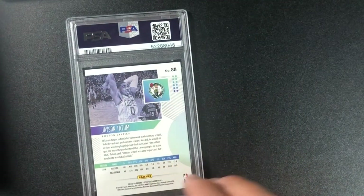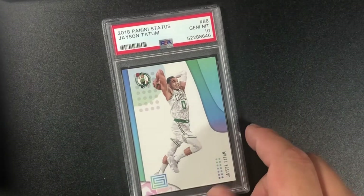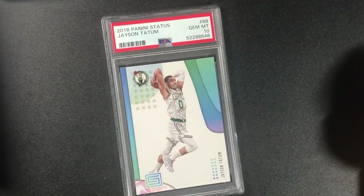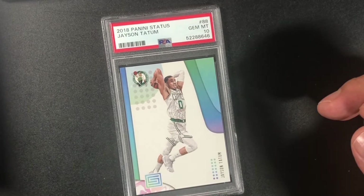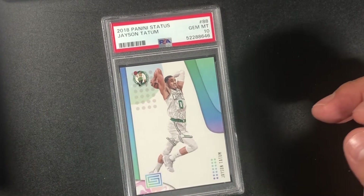Sent another Tatum in — this one is a regular base card of the 2018 Panini Status Jason Tatum. I'll take a 10. Awesome!